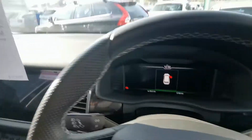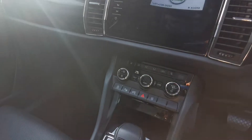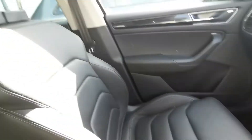Here we have the virtual cockpit, big 9.2 inch sat nav screen, mode selection, 360 cameras, wireless charging pad, and heated and ventilated cooling seats at the front.